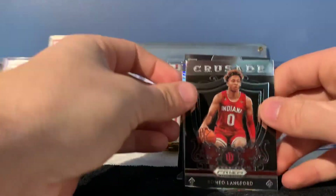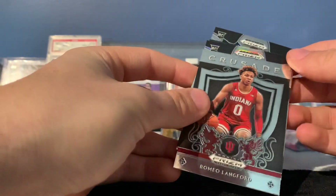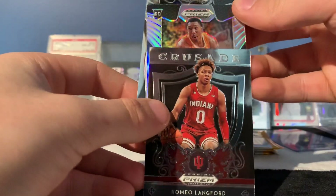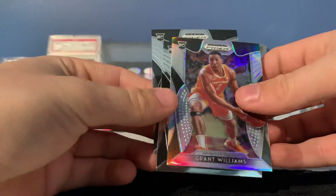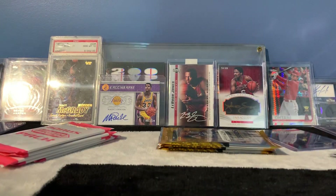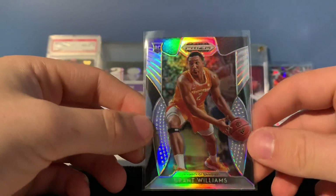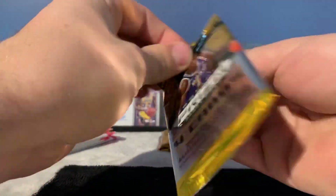Looks like we've got a silver in the next one. Looks like it's going to be Grant Williams — so not too bad. Also Dylan Windler and Jaylen Hands. Grant Williams in the sleeve — so we got another silver. This one is Grant Williams. Definitely going to get a silver with one of these bigger names.